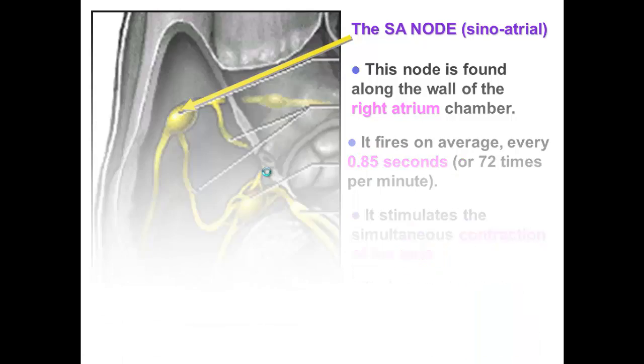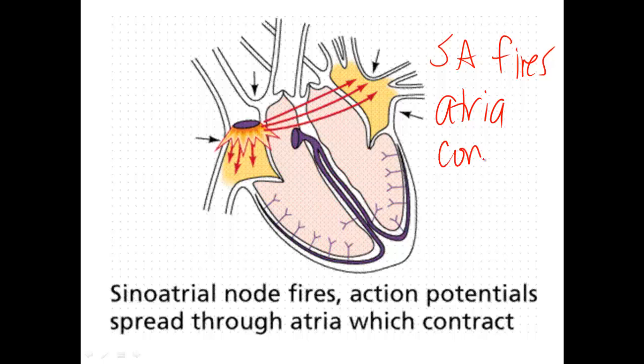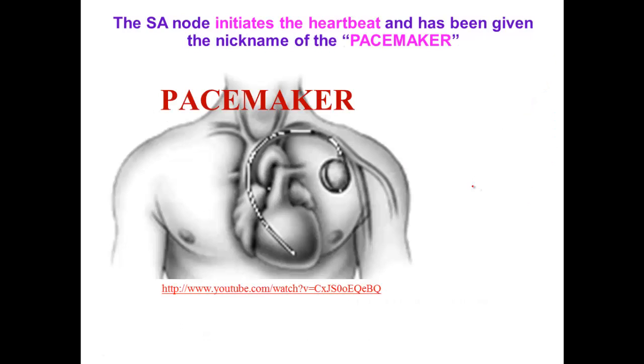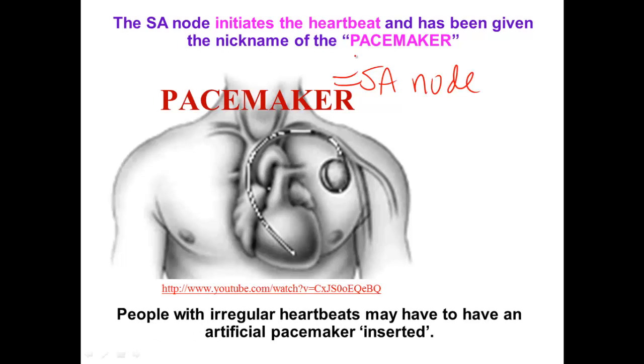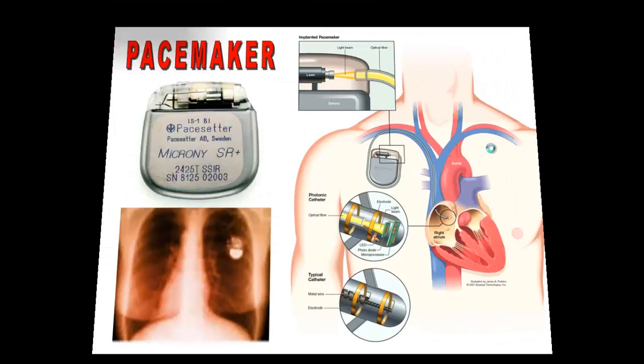The atria contract and the message travels to the AV node. The SA node is also known as the pacemaker because it sets the pace of the heartbeat. If you have an irregular heartbeat, you may have to have an artificial pacemaker inserted into your body. It's just a small electronic device that tells the SA node when to fire, about 72 times every minute, depending on the person.